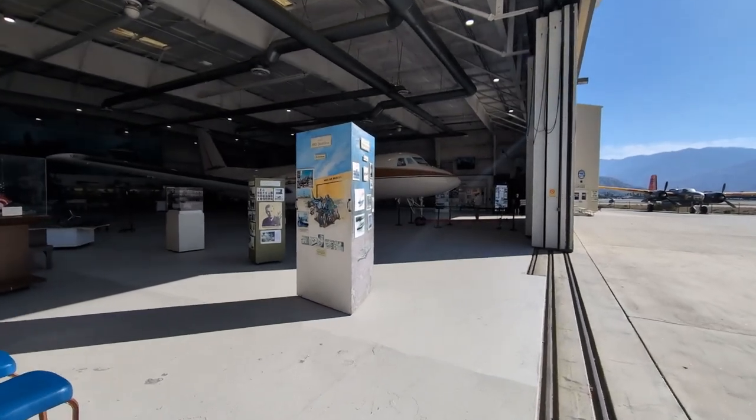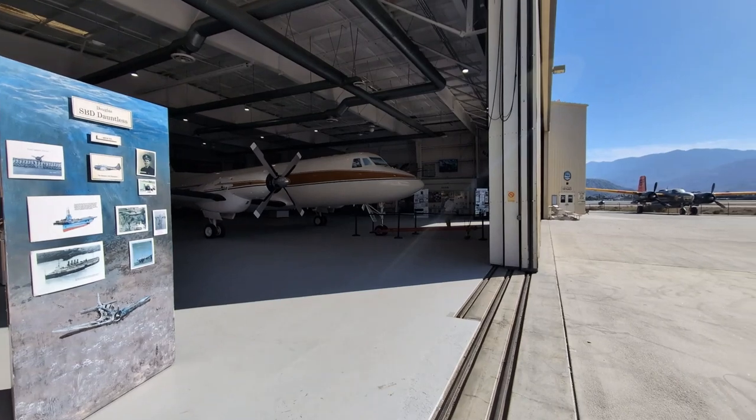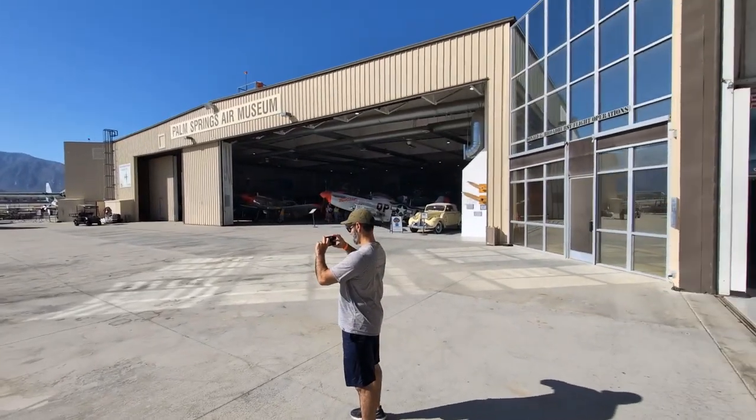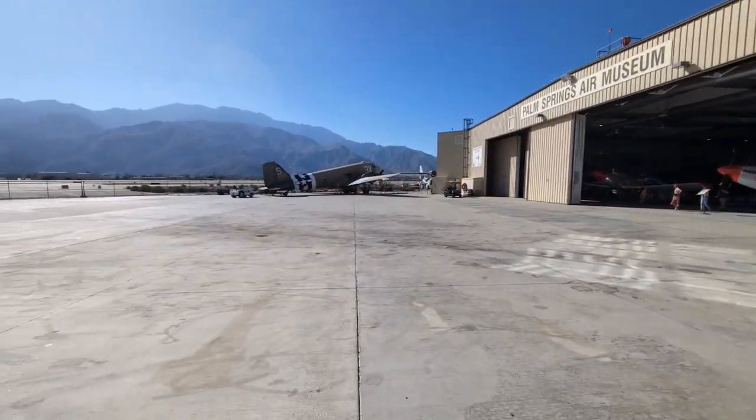I think it might be Walt Disney's plane. Yeah dude, that's Walt Disney's plane — one of them, I think. P-51 Mustangs, looks like a DC-3.